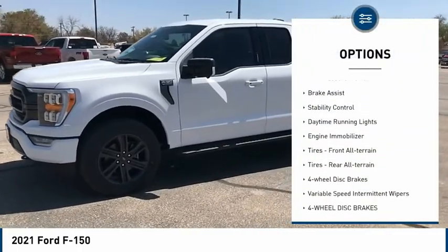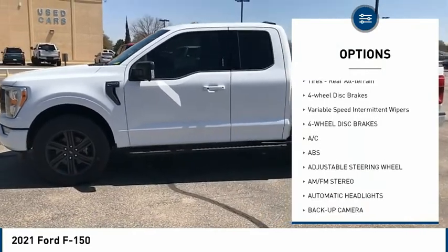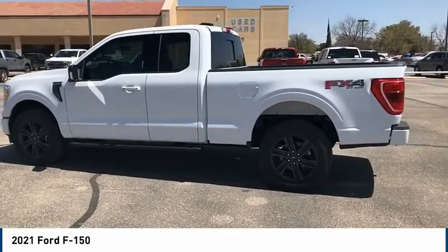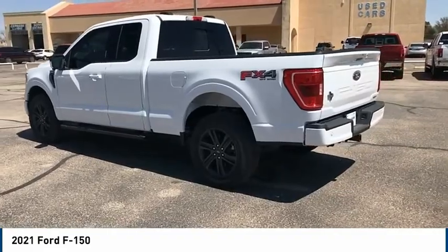Four-wheel drive, tire pressure monitor, brake assist, stability control, daytime running lights, engine immobilizer, front all-terrain tires, rear all-terrain tires, four-wheel disc brakes, variable speed intermittent wipers.